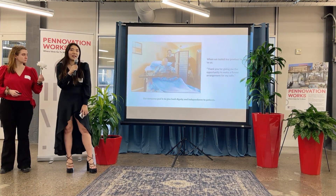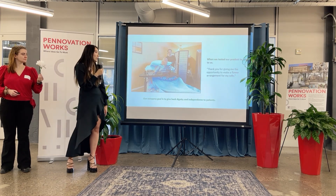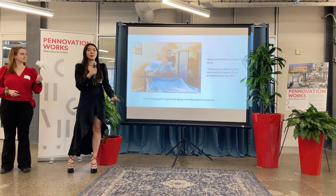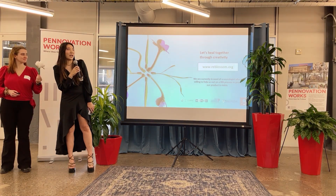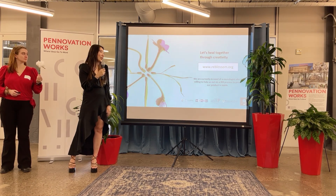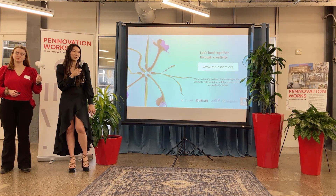We tested our product, and our patient actually said, 'Thank you for giving me the opportunity to make a flower arrangement for my wife.' Our company goal is to give back dignity and independence to patients through creativity. Let's heal together through creativity. Our ask is: if anyone knows a neurologist who is willing to work with us for our review process, it would be wonderful. Thank you so much.